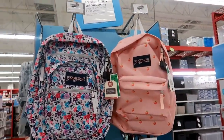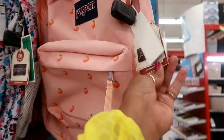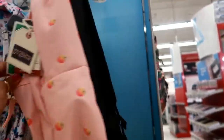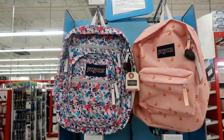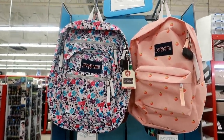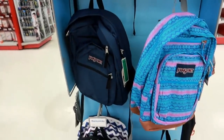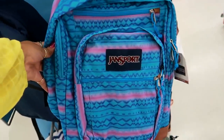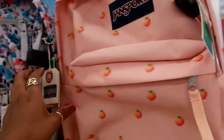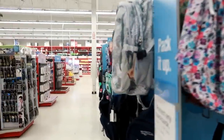Oh my gosh, that one is so cute — these are JanSport. This one has peaches. I cannot find the price but I may have to ask. It's peach color — I love it. You got the floral blue. The regular retail is $35.99 — that's not bad for JanSport. That one was $35.